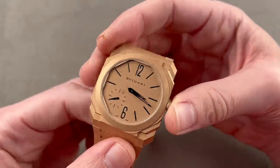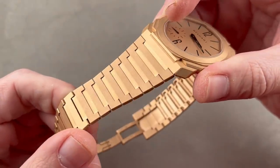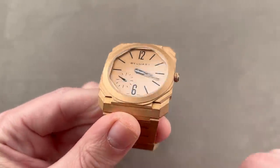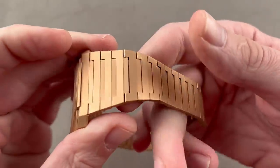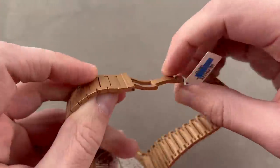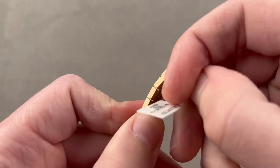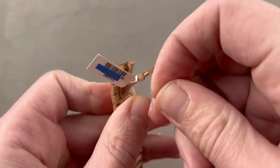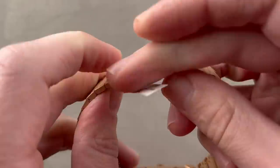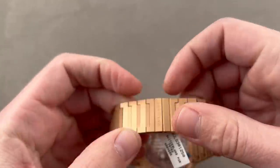Bvlgari Octo Finissimo in rose gold. The dial is media-blasted rose gold, and the case and bracelet are also media-blasted rose gold. As my calipers measure it, it is 5.2mm thick and 40mm in diameter. The bracelet is gorgeous — tapered, conforming, integrated with the case. On the reverse side of the bracelet, the clasp folds into a recess in the bracelet, so when closed it remains just as thin as the bracelet links. Closing the clasp does not add to the thickness.